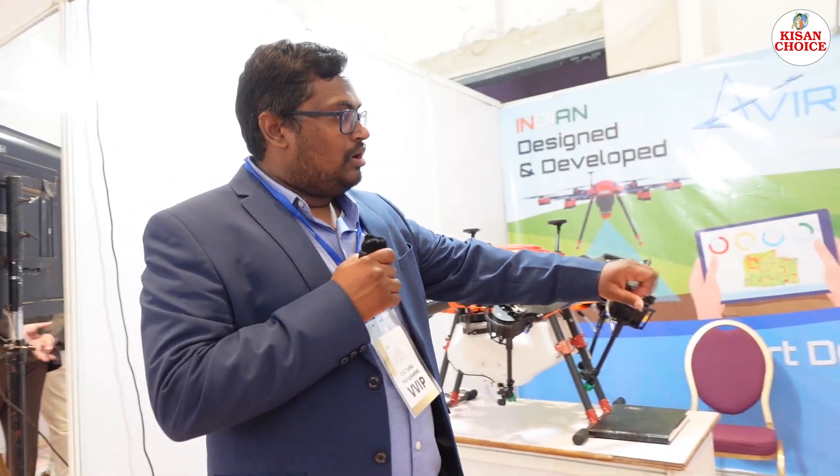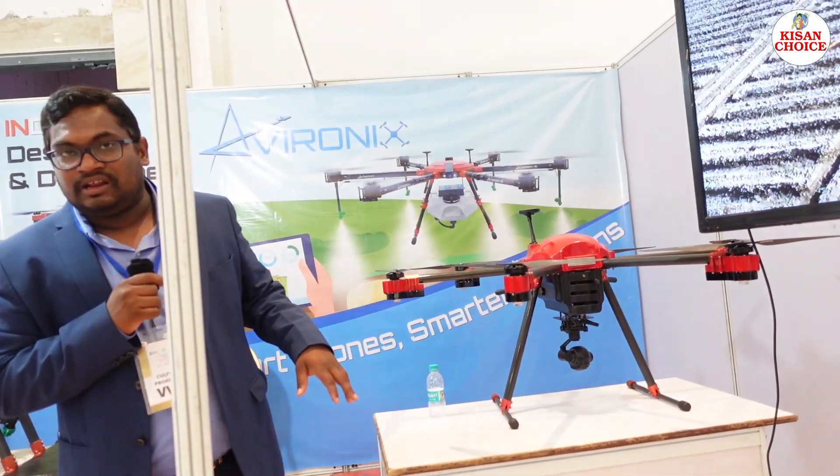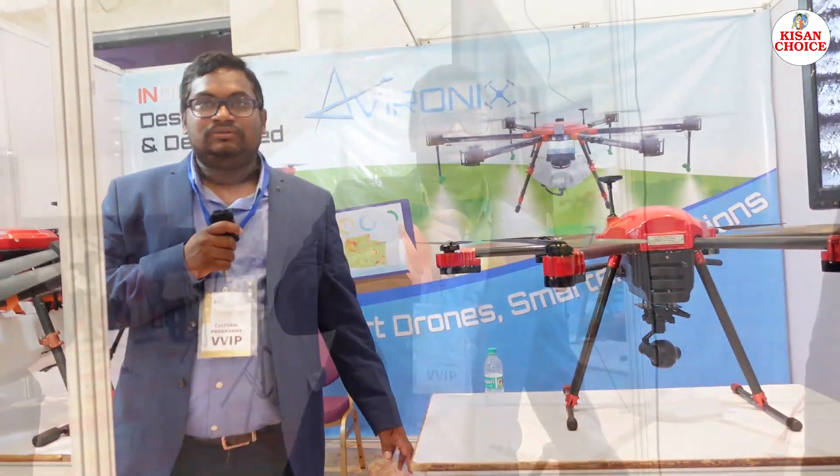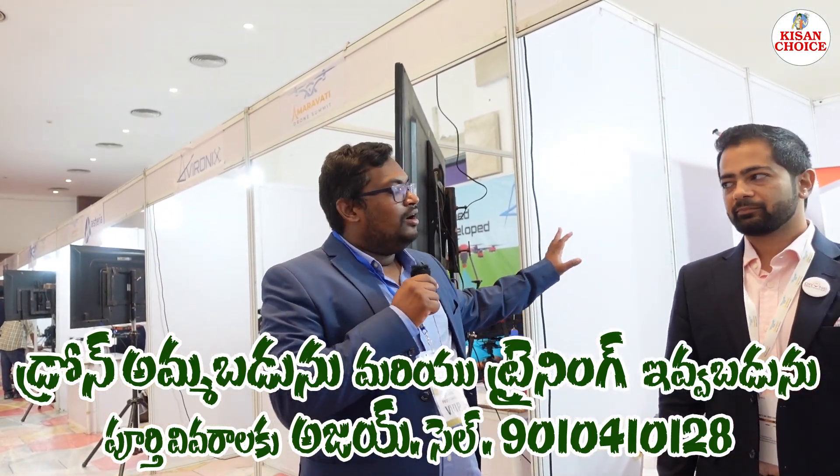Next, there is a surveillance-based model also designed by Evironics. Now we are going to talk about Drone Destination. Drone Destination is the first company in India to start BVLOS operations.